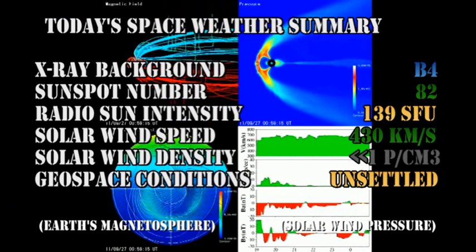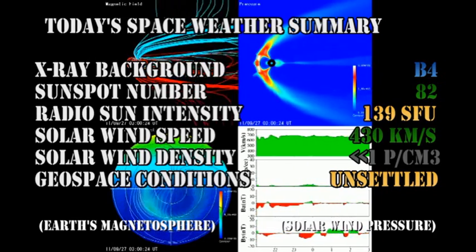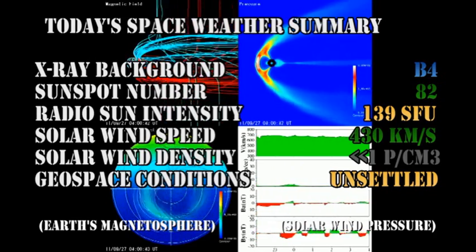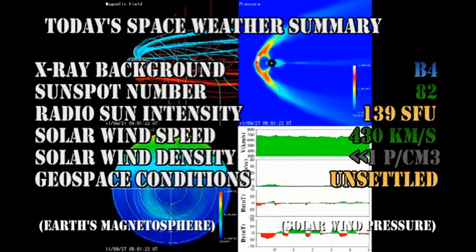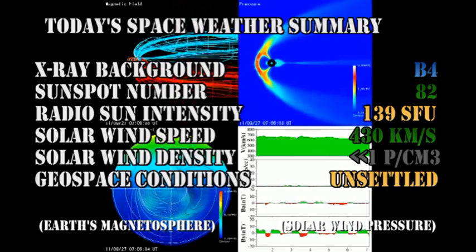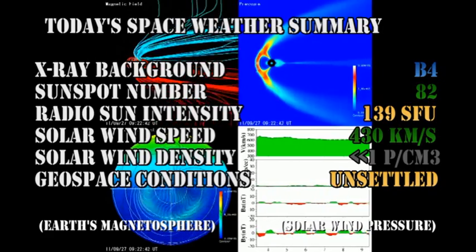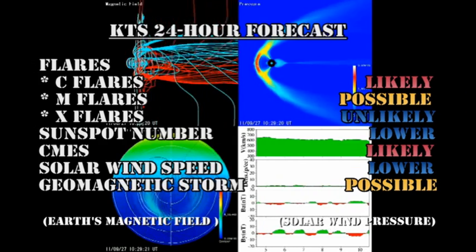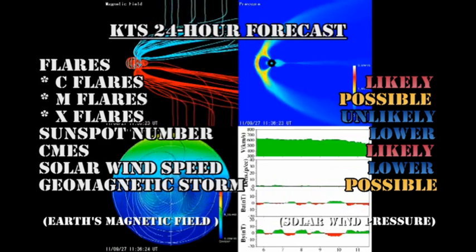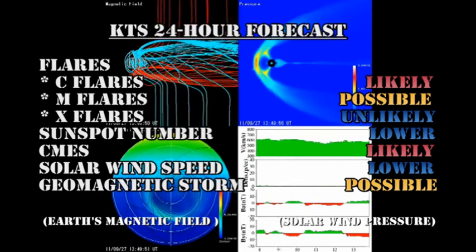In summary: the X-ray background is at the B4 level. The sunspot number has dropped to 82. Radio sun intensity is at 139 solar flux units. Solar wind speed has dropped to 430 km per second with a density of much less than one proton per cubic centimeter, and geospace conditions remain unsettled. My forecast for the next 24 hours is that C flares are likely, M flares are possible, but X flares are increasingly unlikely.